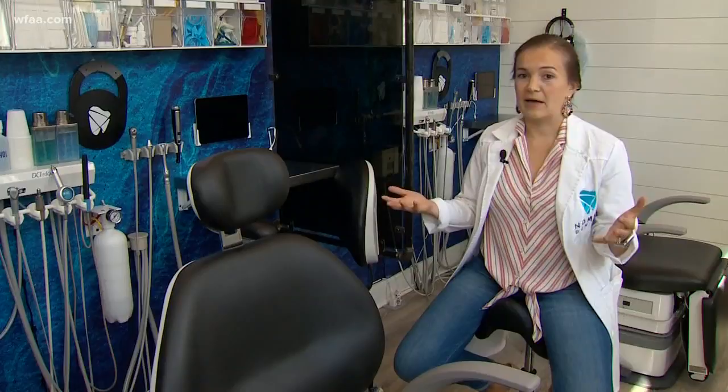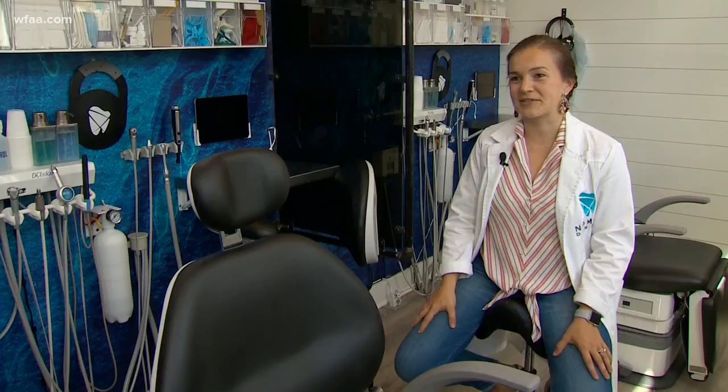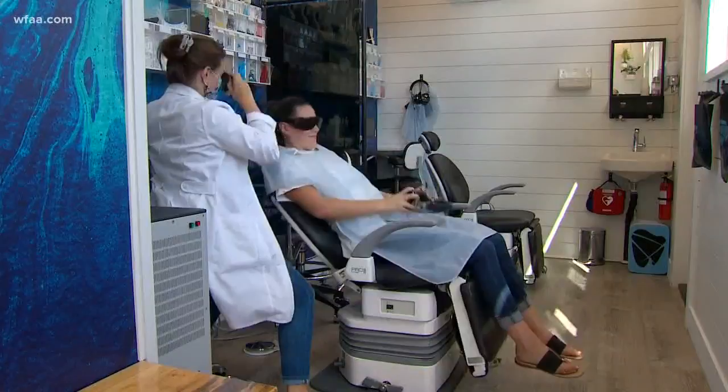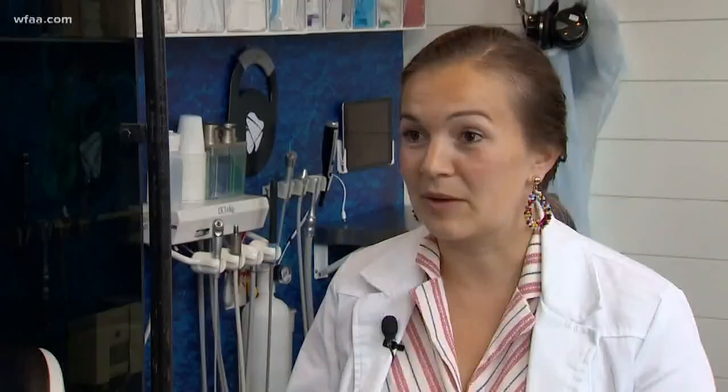And believe it or not, she says it's cheaper than renting space. Every single thing is about $250,000 — which is about a quarter of what a typical dental office costs. The only downside: right now Cowden works alone and she's out of network, so if you're insured, you'll have to pay for services up front and get reimbursed later by your carrier. But if you like immediacy, people are really loving it — and she'll be waiting.